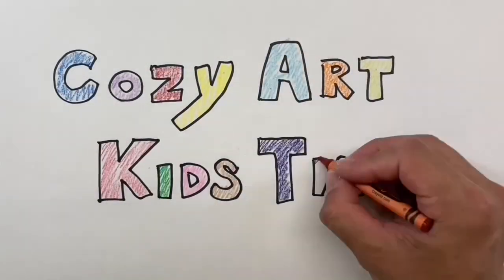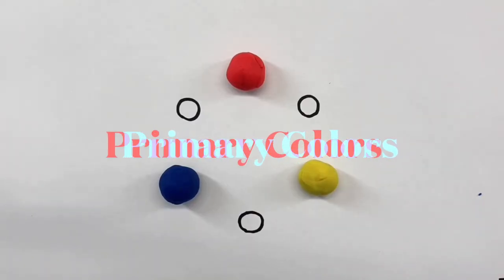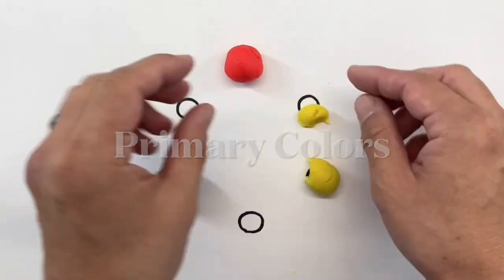How do you art get high? Red, yellow, blue — primary colors.